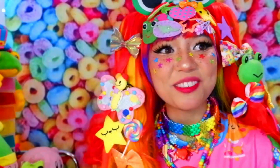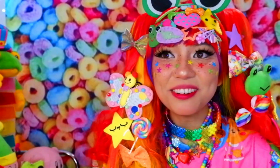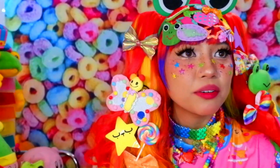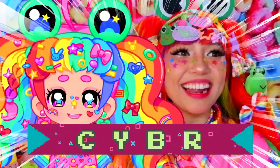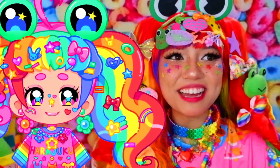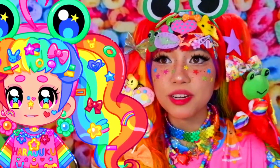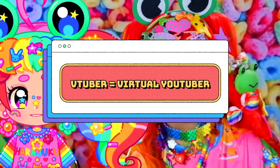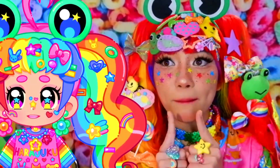So let us welcome — oh, where'd she go? Where is she? Oh, there she is! Here is Cyber. So if you don't know what a VTuber is, a VTuber stands for virtual YouTuber. Some people also say V-streamer, so a virtual streamer.